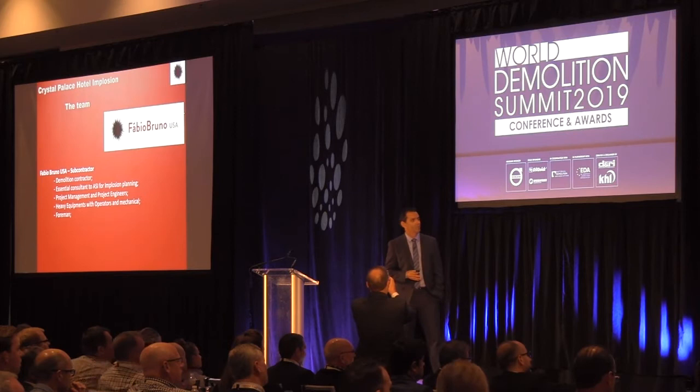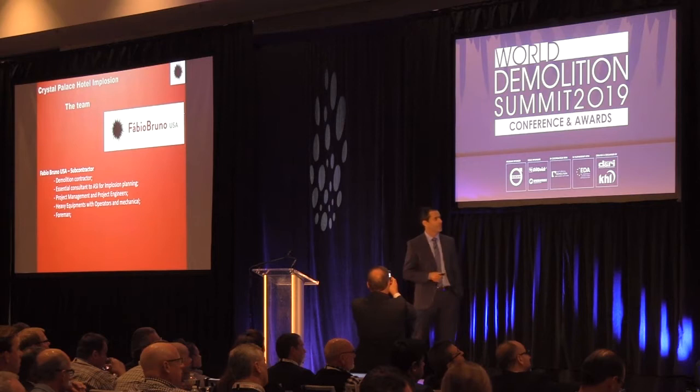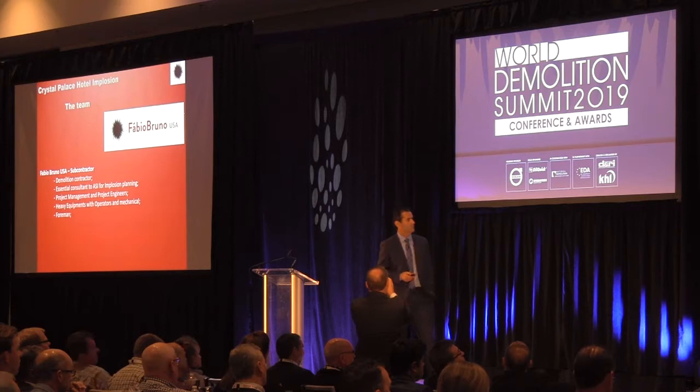Fabio Bruno USA was the demolition contractor. We were essential consultants to ASI for implosion planning, project management, and project engineering. We had to bring equipment with operators and mechanical staff — we brought all of them from Brazil, along with a foreman.